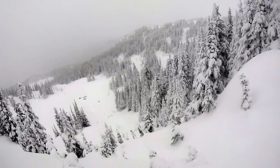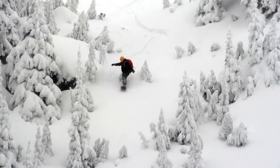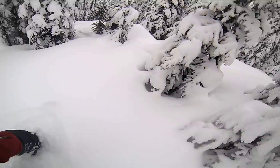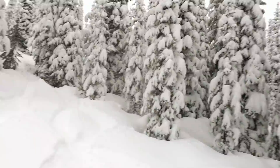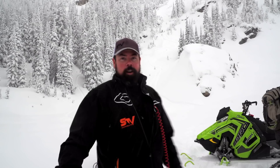Up here you can challenge yourself as much or as little as you want. There are open faces ideal for boarding and getting a nice long run, or you can go into the steep and deep. There are areas with some old cat tracks you can easily get up with the sled, and you're riding some pretty nasty terrain — but it's a lot of fun. As one guide put it: you strap a board to your feet, go down a mountain, and then you can't do anything until a snowmobile takes you back up. He doesn't get the appeal — he'd rather just keep sledding.